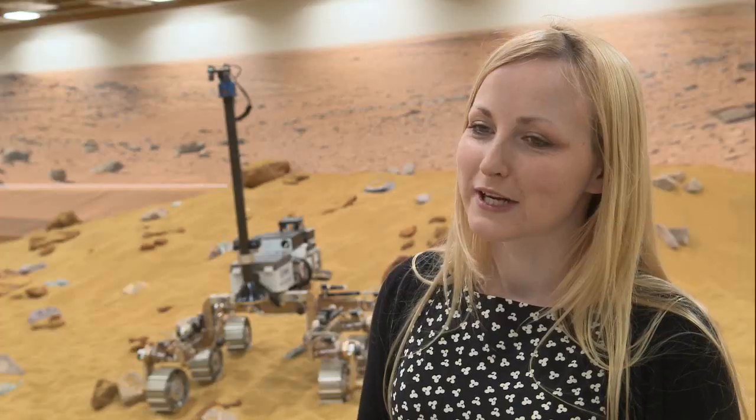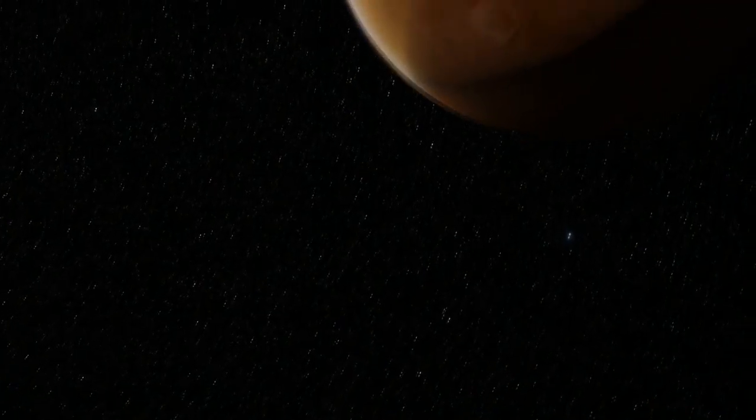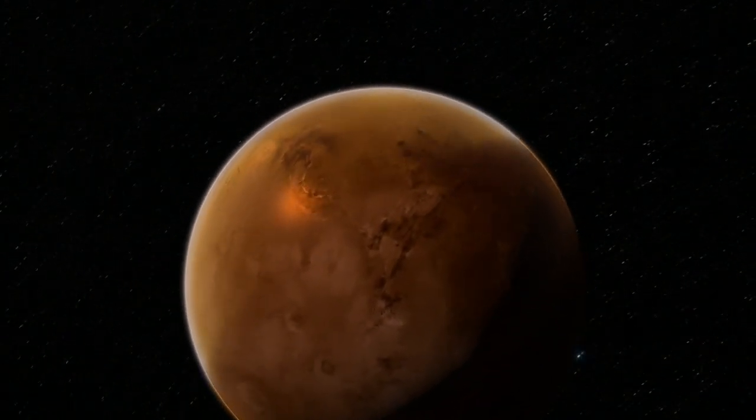I think the ExoMars project is a really good means to inspire the general public just because it's so tangible, so accessible — a rover going and exploring on another planet.